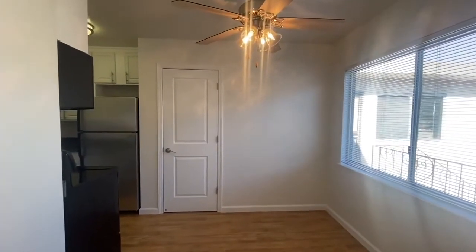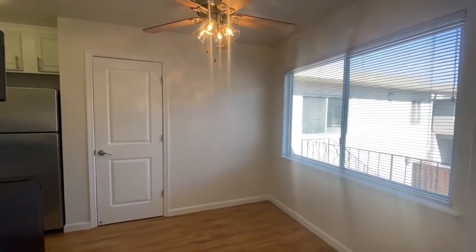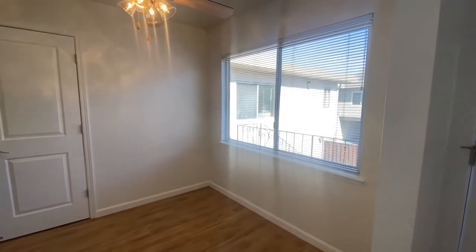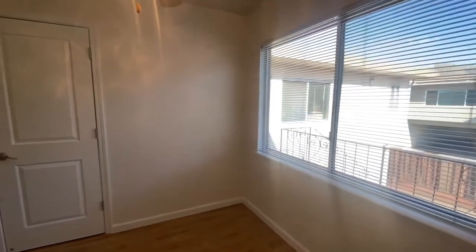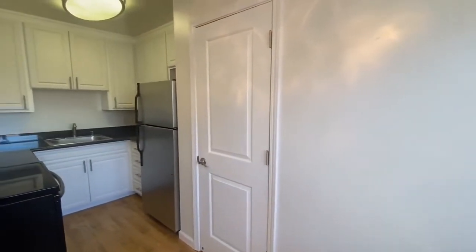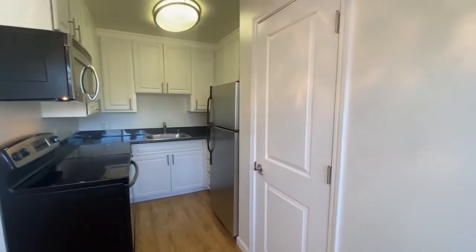Let's continue the tour and take a look at the dining area. You've got a nice ceiling fan with a light underneath it here. This is the dining area that's connected to the kitchen. If you are cooking in more often, you've got a nice full kitchen right here with a good amount of cabinet space.